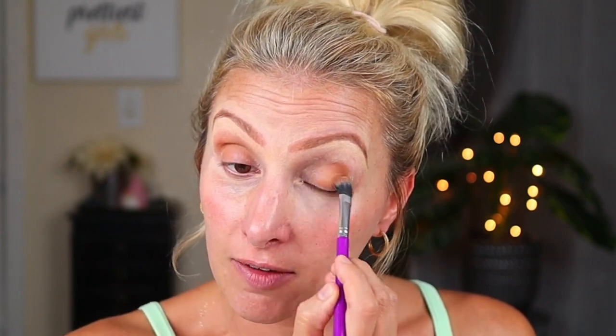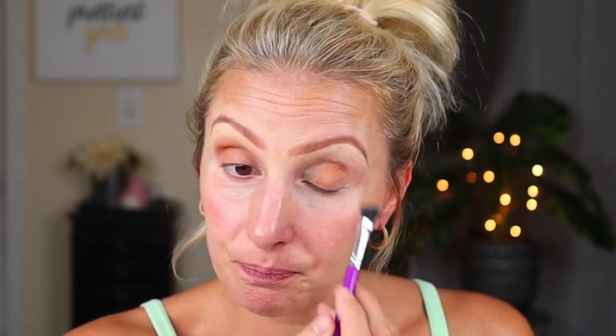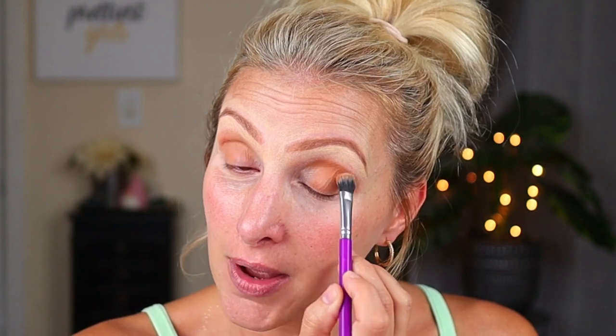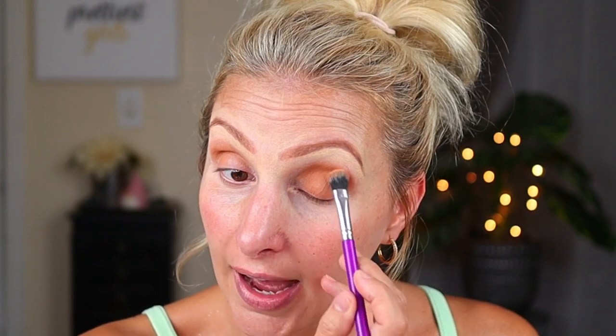I recently did a makeup declutter of my entire makeup collection - excluding my Dollar Tree makeup, because that has its own separate declutter video. I'll have both of those linked down below. When I did my drugstore and high-end makeup declutter, a lot of you requested that I do more with that makeup. So if you've watched that video, I'd love for you to go in and find what products you would like me to use.